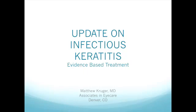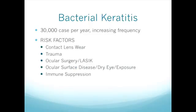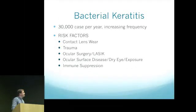We'll cover bacterial keratitis, fungal, and viral. Starting with bacterial — this is obviously the most common thing we'll see in terms of keratitis: 30,000 cases per year in the US, and the frequency continues to increase. The main risk factor is contact lens wear, but we also see this with trauma, ocular surgeries, and especially with LASIK or other surface surgeries, as well as ocular surface disease or dry eye.